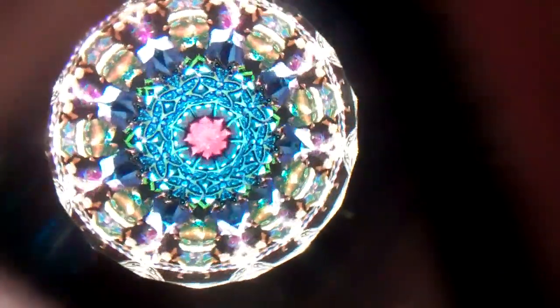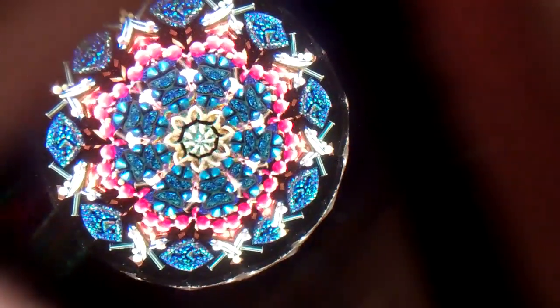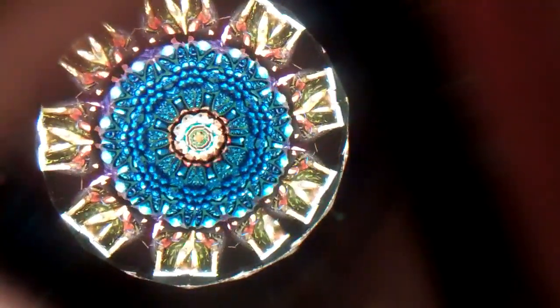This is Crystal Globe, an incredible modern parlor kaleidoscope created by Judith Paul and Tom Durden. This parlor kaleidoscope is currently available at kaleidoscopestoyou.com.